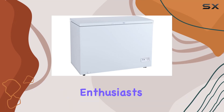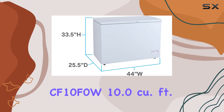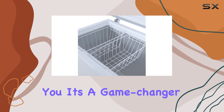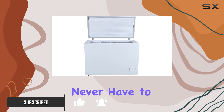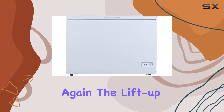Hey there freezer enthusiasts, today I'm diving into the Avanti CF10F0W 10.0 cubic feet chest freezer. It's a game changer for anyone who loves to stock up on frozen goodies. With its ample storage space, you'll never have to worry about running out of room for your favorite frozen foods again.